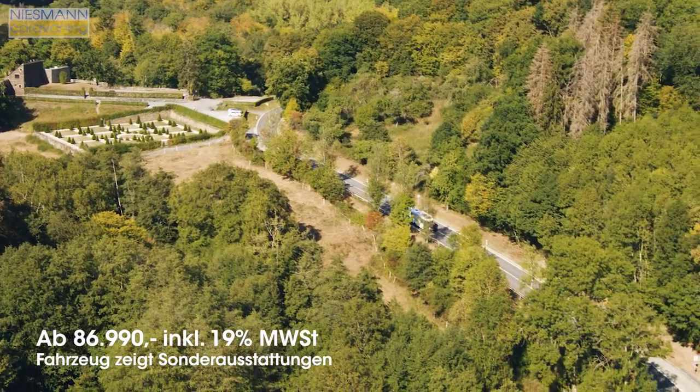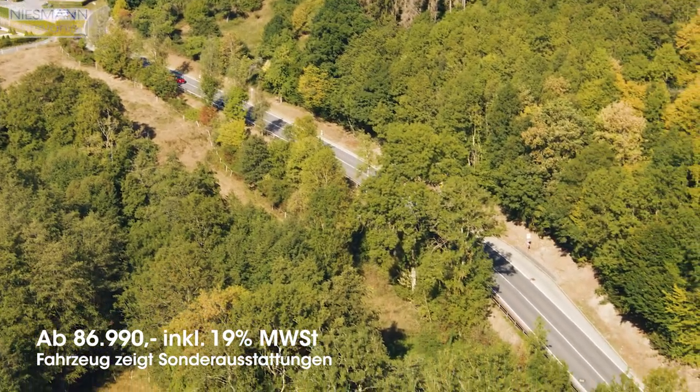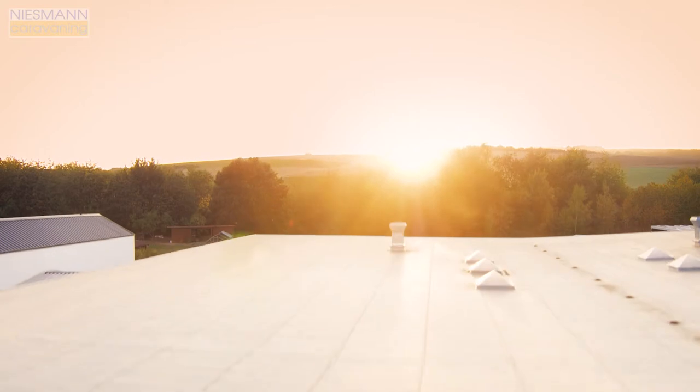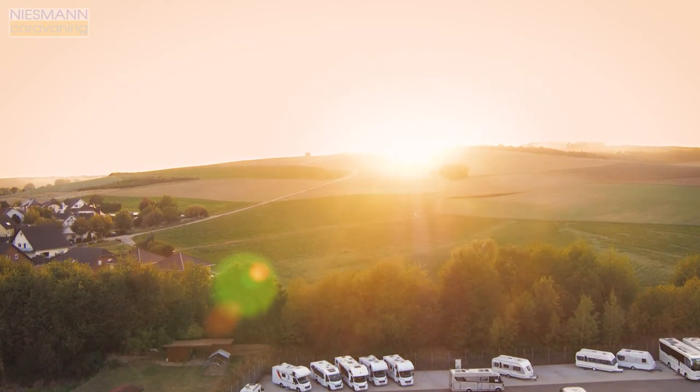The Hummer BML T780 is the semi-integrated offspring of the proven Masterline to complement the premium range. Nisman Caravanning in Polch, near Koblenz, welcomes all interested parties who want to fulfil their dream of independent travel with an innovative motorhome.